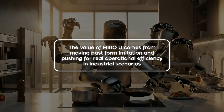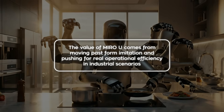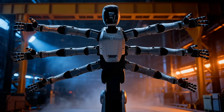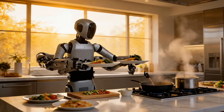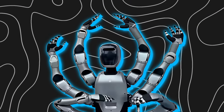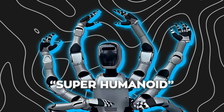His words were very clear: the value of Miro U comes from moving past form imitation and pushing for real operational efficiency in industrial scenarios. You can see that philosophy baked into the design. The lower limbs handle heavy components, lifting and positioning them with stability, while the upper limbs focus on fine assembly, fastening, and precision tasks — three tasks at once in the same workspace. At the launch event, Chang openly called Miro U a superhumanoid, and for once that label actually fits.